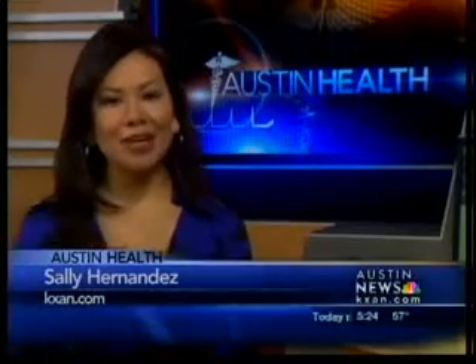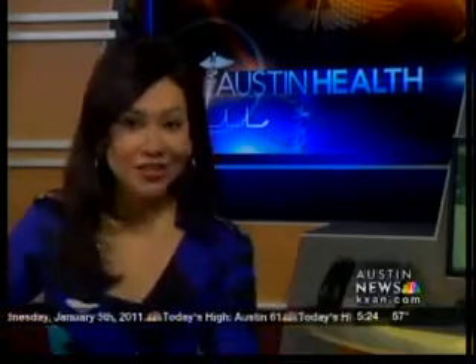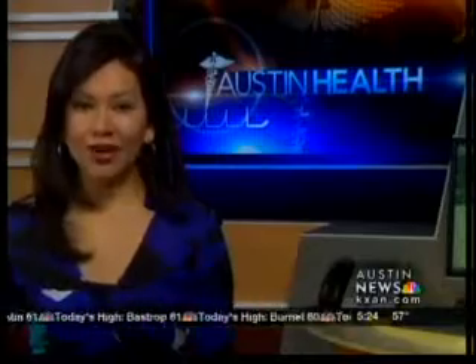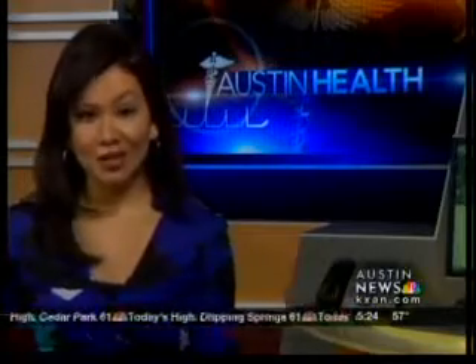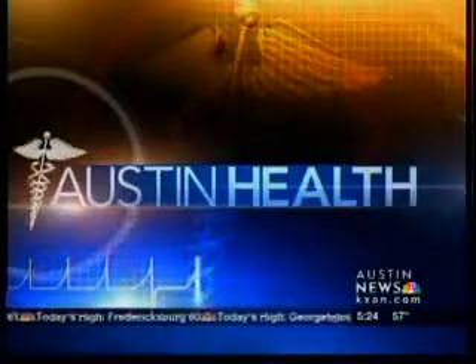Welcome back everyone. If you've ever had a kidney stone, chances are you remember the pain — how could you forget it? And if you've never had one, doctors say your chances of getting one are pretty good because one out of every eight people develop them. But thanks to new technology at St. David's Round Rock Medical Center, getting those kidney stones out has gotten easier and less painful. Kate White with a closer look in this Austin Health Report.